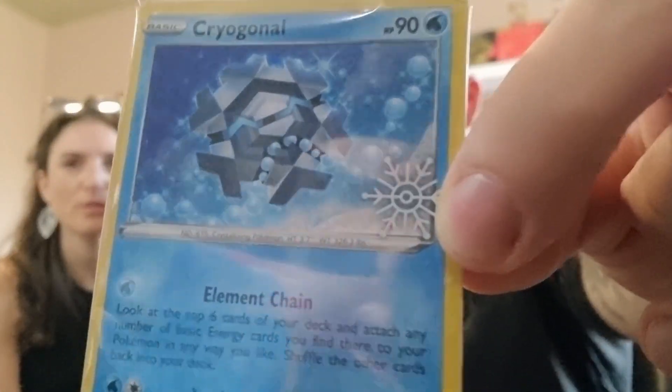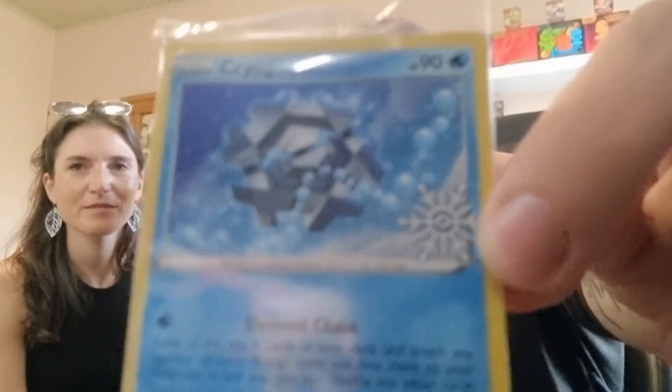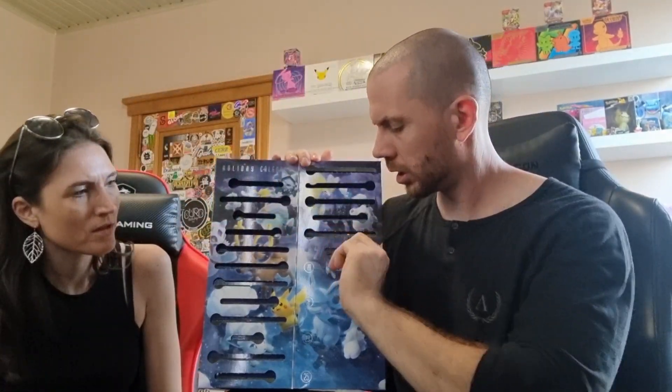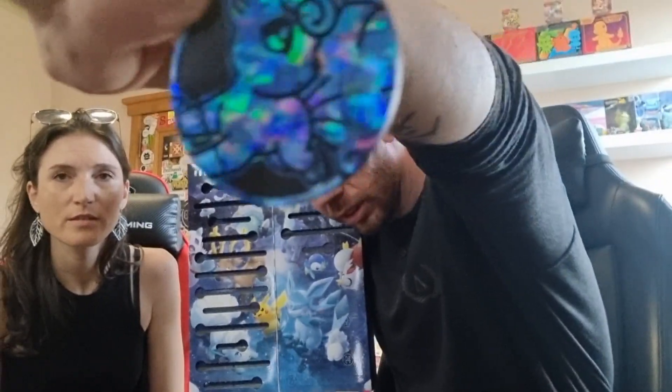Weird — it's a Crypton... promo card. Number 17 is Scarlet and Violet Fun Pack. Number 18 is another coin. Oh, that Vulpix looks nice.